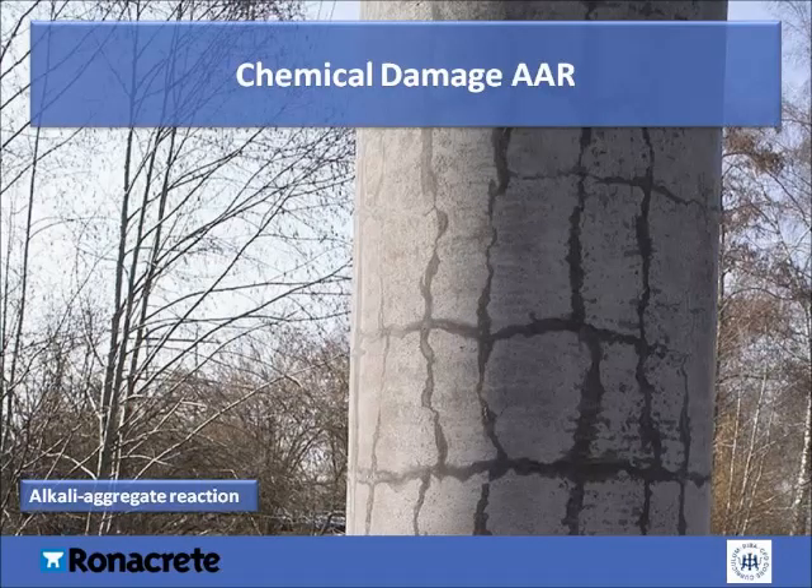In most concrete, aggregates are more or less chemically inert. Some aggregates react with the alkali hydroxides in concrete, causing expansion and cracking over a period of years. Alkali aggregate reactivity has two forms: alkali silica reaction, or ASR, and alkali carbonate reaction, or ACR. ASR is more problematic than ACR, since aggregates containing reactive silica materials are more common. Aggregates containing certain forms of silica will react with the alkali hydroxide in concrete to form a gel that swells as it draws water from the surrounding cement paste or the environment. In absorbing water, these gels can swell and induce enough expansive pressure to damage concrete. Typical indicators of alkali silica reactivity are map cracking and, in advanced cases, closed joints and spalled concrete surfaces.